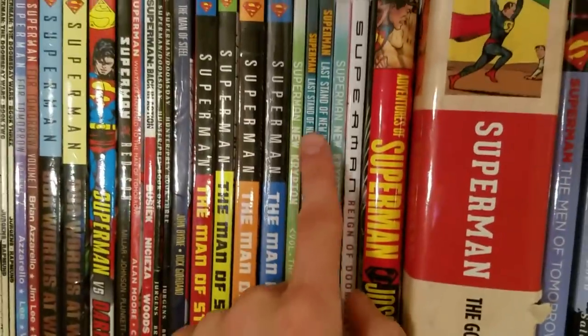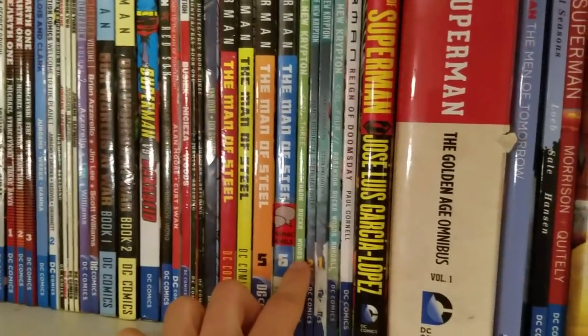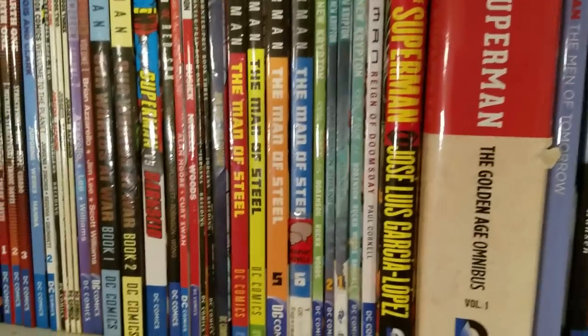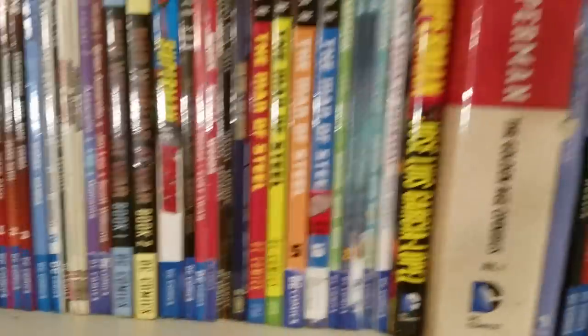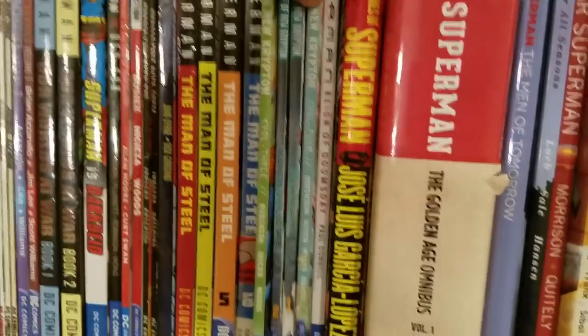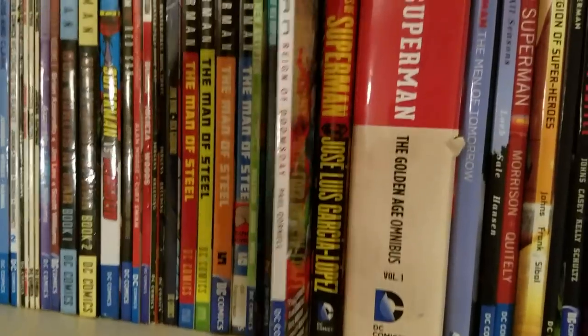We got Superman: New Krypton — I have the first couple volumes in issues because I bought them on eBay for like 10 bucks, really cheap. We got Last Stand of New Krypton, more New Krypton stuff, which was a really good run by James Robinson and some others. I really enjoyed it and liked the storyline.